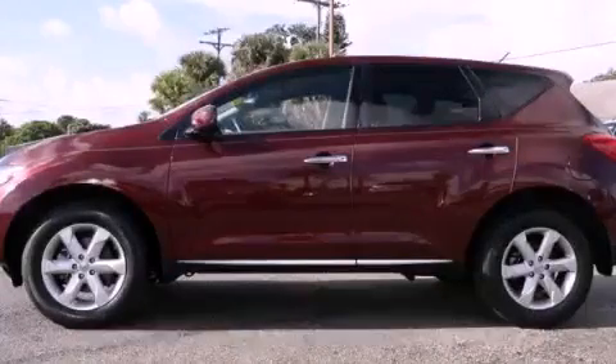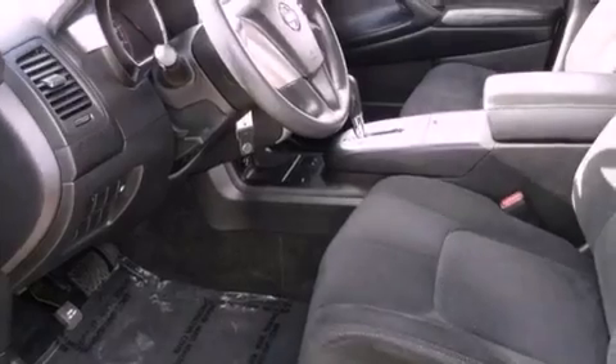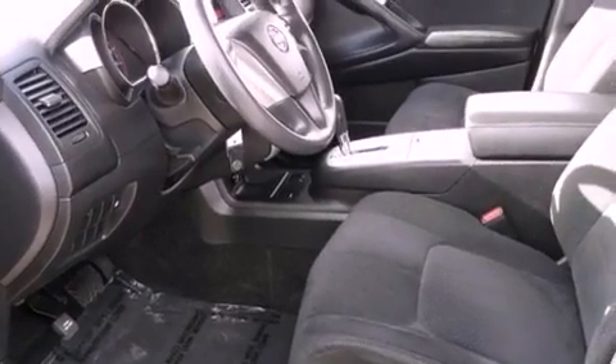This is a 2010 Nissan Murano, a great blend of utility, comfort, and style. It has a 3.5-liter six-cylinder engine and an automatic transmission.